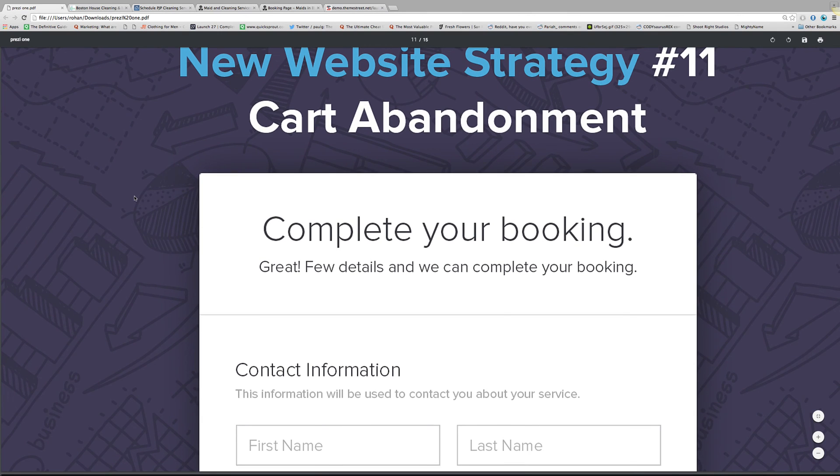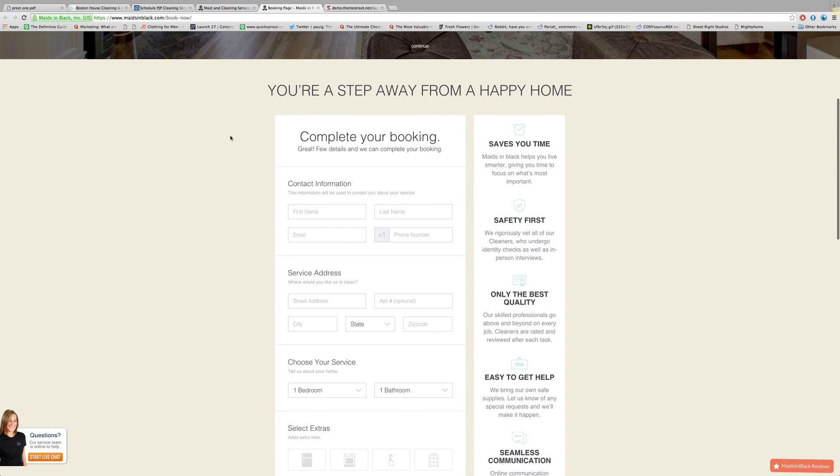The next thing is cart abandonment — this is a little more advanced, so after you get your booking page up we can talk about it. What it means is: if someone starts to fill out your booking page, enters their email address, but for some reason doesn't complete the booking, you still have that email address and the system automatically sends them a series of follow-up emails to remind them to book — it may include a discount code. This really increases your chances of getting that customer to come back, and it's something we use with Amazing Black for an extra about two thousand dollars every two weeks.